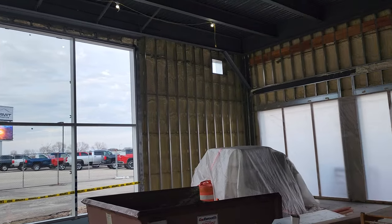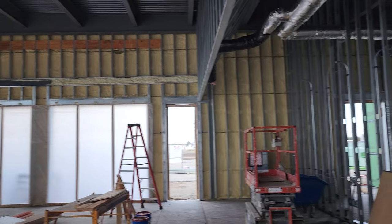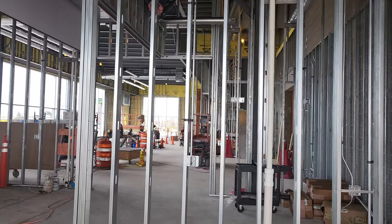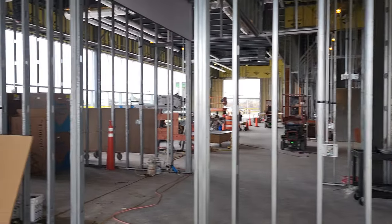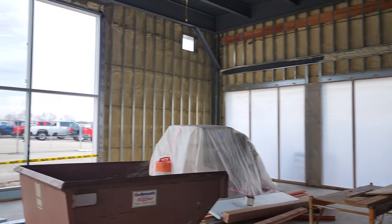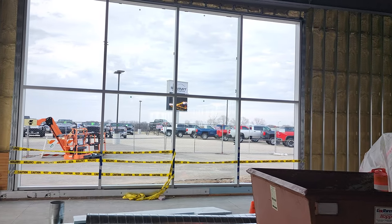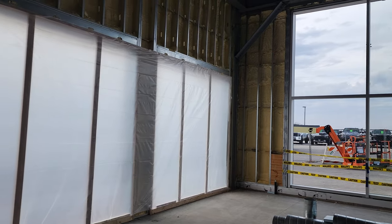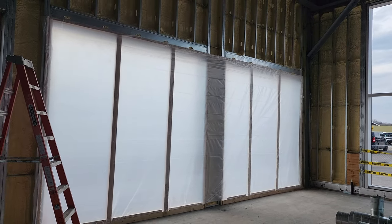Hey there everybody, this is Brett, just checking out the new Jeep standalone showroom. We're about a little over half done — we got all the walls up and they started putting in glass today. You can see we've got about eight pieces of glass right there.